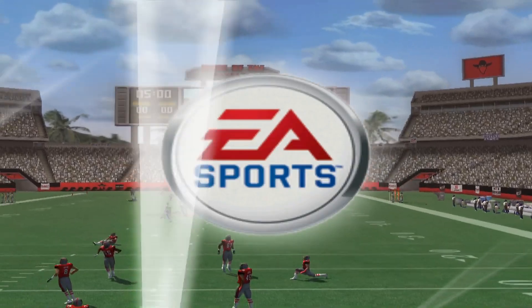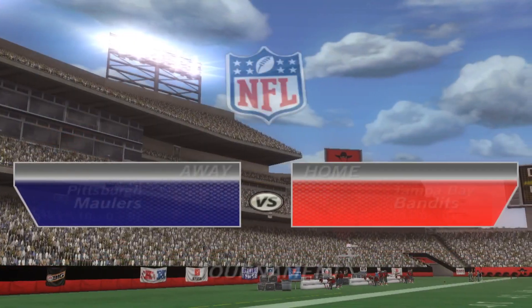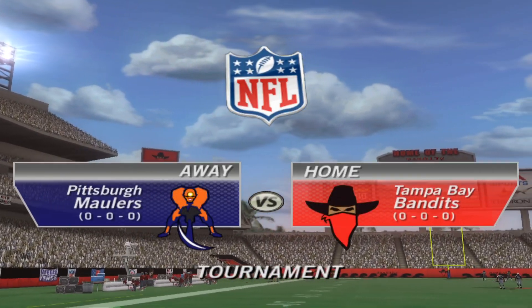We're live and getting ready for what should be another great NFL matchup. Welcome to this battle between division rivals from the AFC North. Tampa Bay squares off against Pittsburgh.